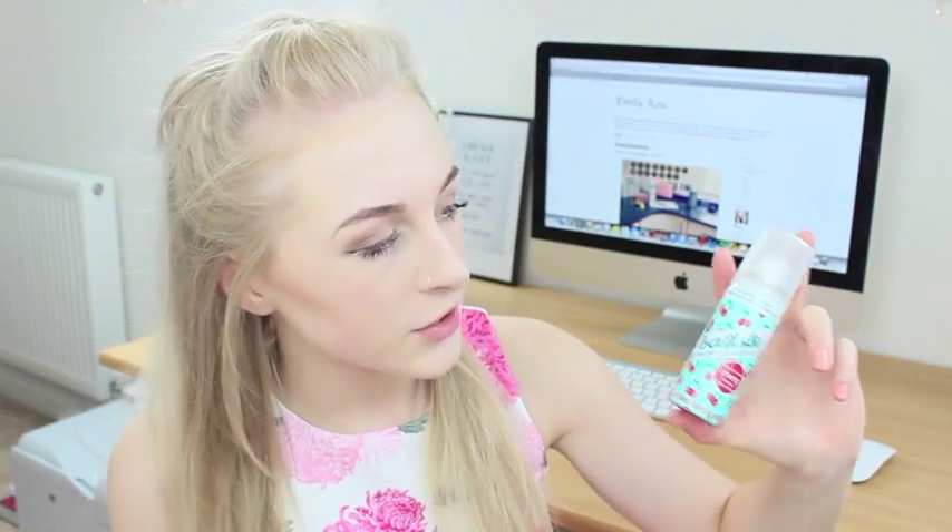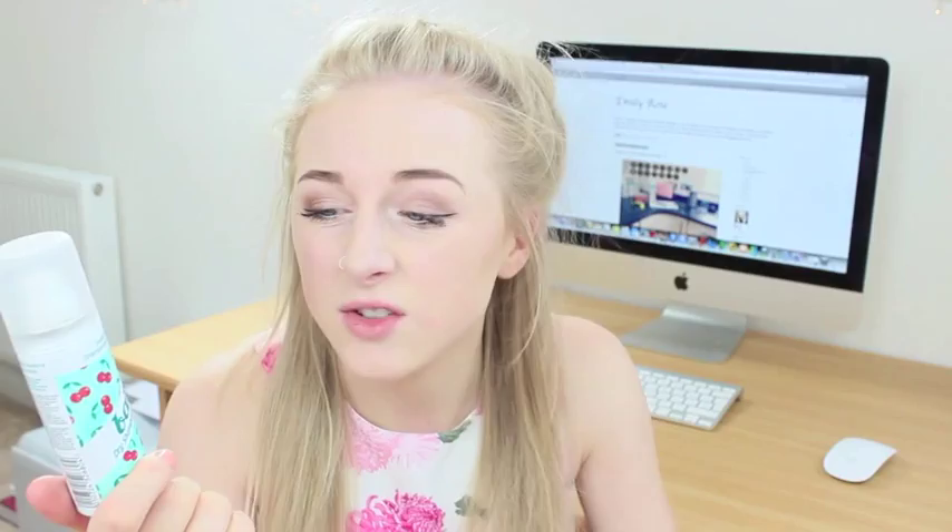The Batiste dry shampoo — although some people might think dry shampoo is kind of gross because it's instead of washing your hair, it is just a life saviour. Literally, if your hair is looking slightly greasy in the morning and you're like 'I don't have time to wash it,' you can literally just spray this in. The cherry scent is my favourite one. I love this a lot and it's going in this video.